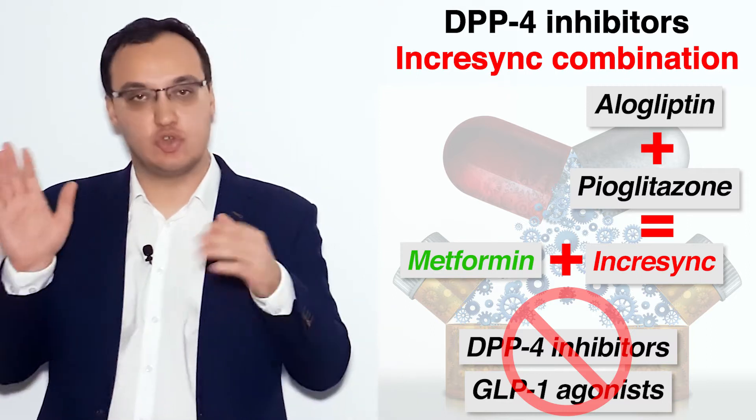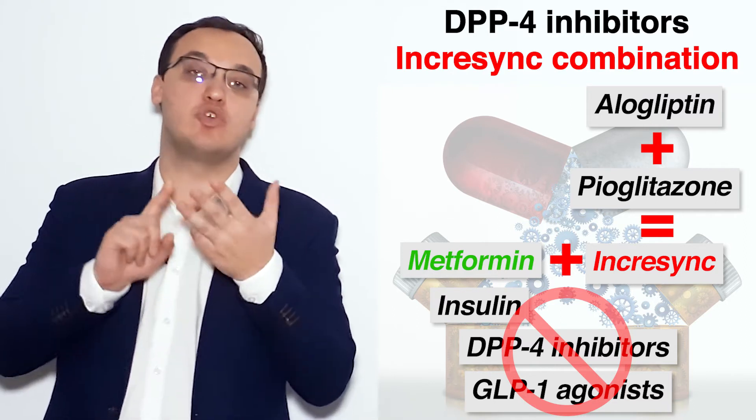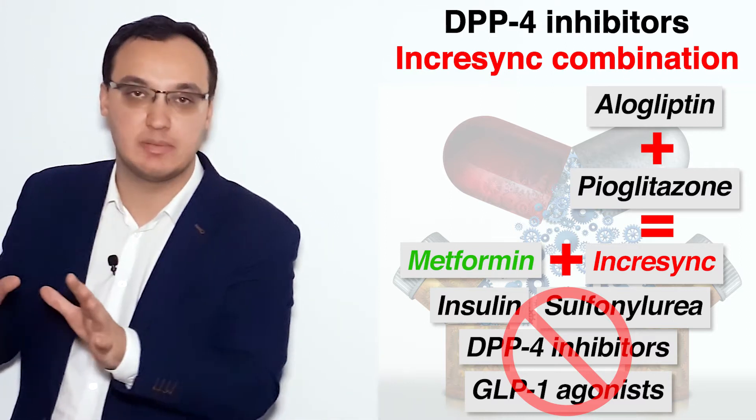It's essentially useless — not good. So don't combine with another DPP-4, don't combine with a GLP-1 agonist, don't combine with insulin, and don't combine with sulfonylurea. Rather combine it with metformin. Please remember this.